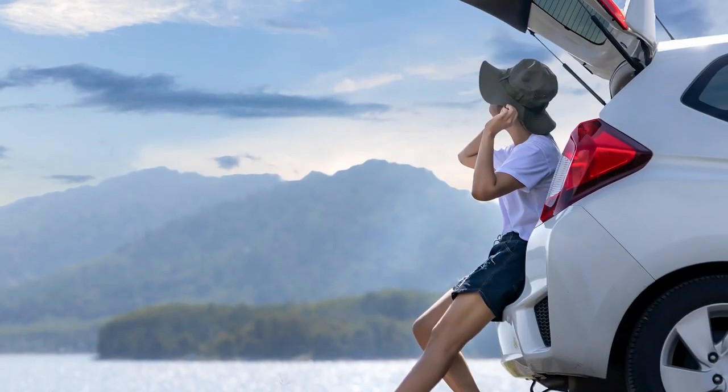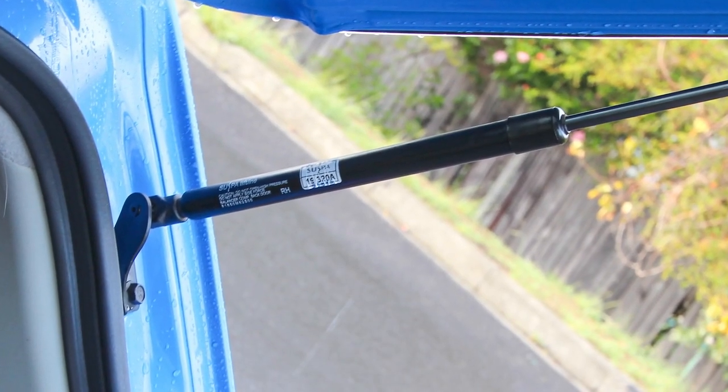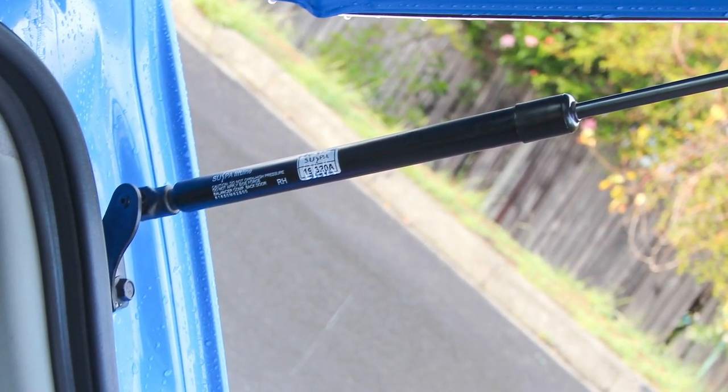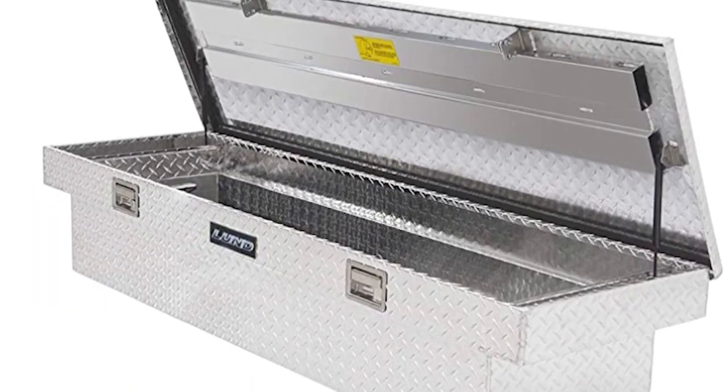These nitrogen and oil-filled cylinders aid in the opening and closing of hoods, hatches, tailgates, and trunks, as well as several accessory components.